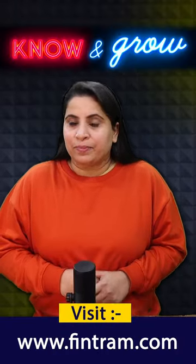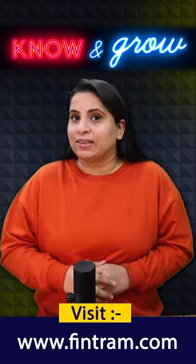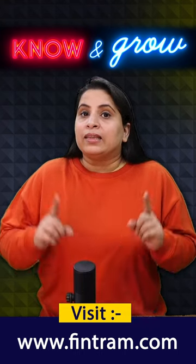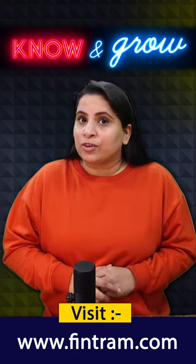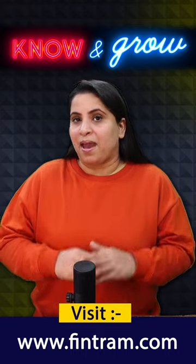Number 4: Take practice exams. Practice with sample questions and full length practice exams to get the actual feel for the exam. This helps you familiarize yourself with the exam format and time management.